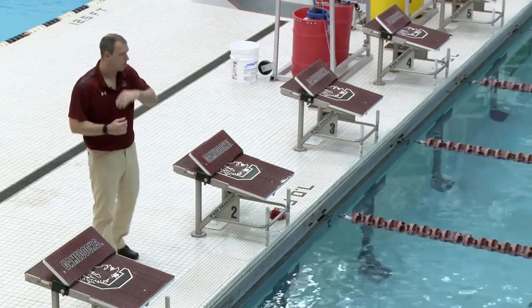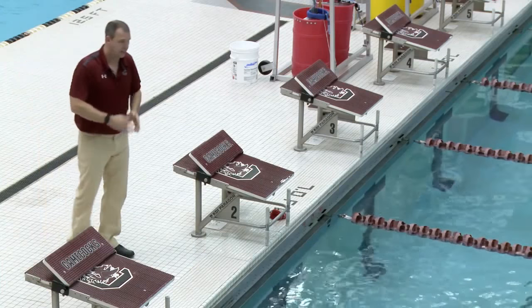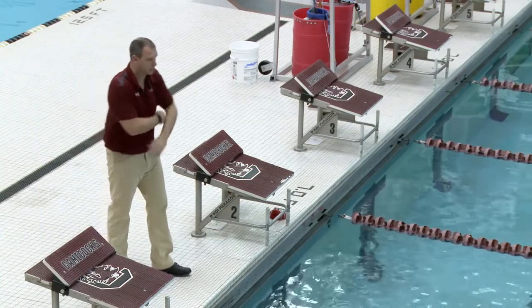Let's watch Kirsten one more time. Watch her lunge coming into the finish — she carries that speed with a good body line right up to the touch.